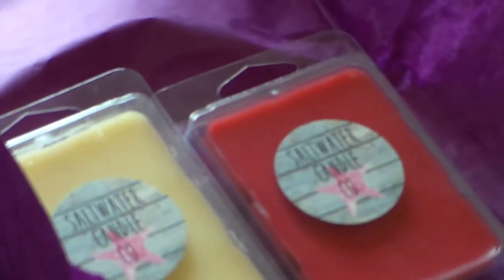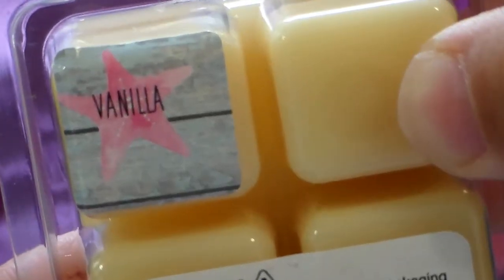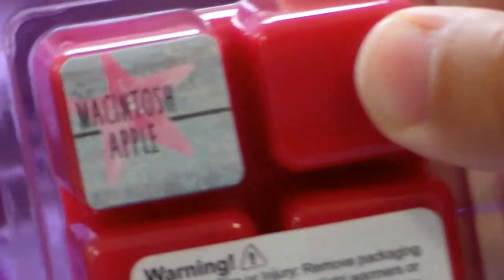The two scents I got were vanilla and Macintosh Apple. The vanilla is described as a clean, classic, warm vanilla bean type of scent, and the Macintosh Apple is a fresh-picked Macintosh Apple right off the tree type of scent. I think they're both pretty accurate and both of them smell so delicious — I absolutely love them.